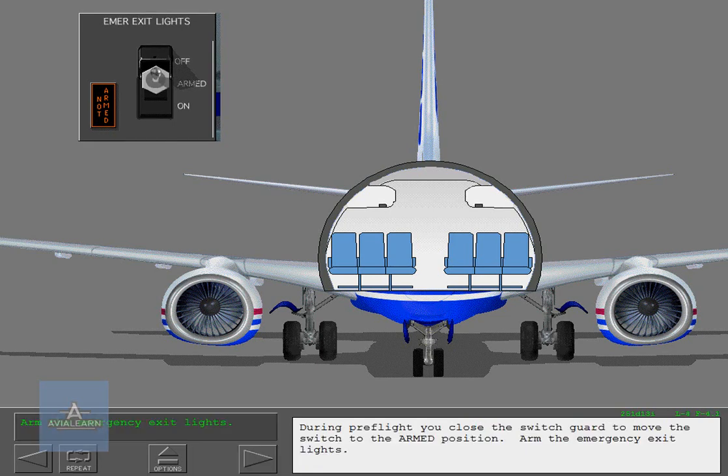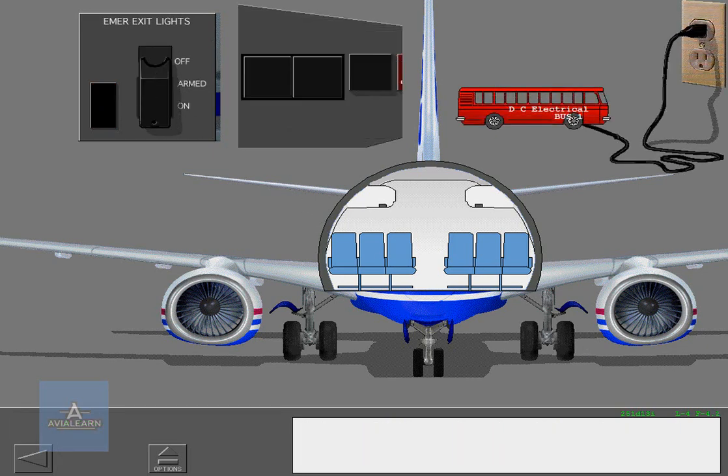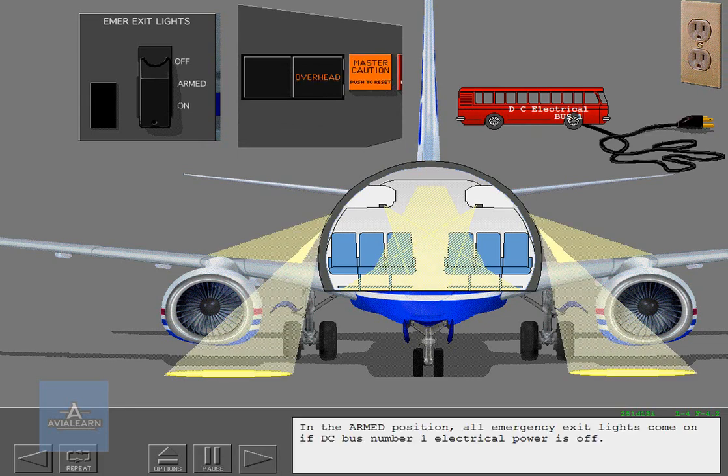During preflight, you close the switch guard to move the switch to the armed position and arm the emergency exit lights. In the armed position, all emergency exit lights come on if DC bus number one electrical power is off.